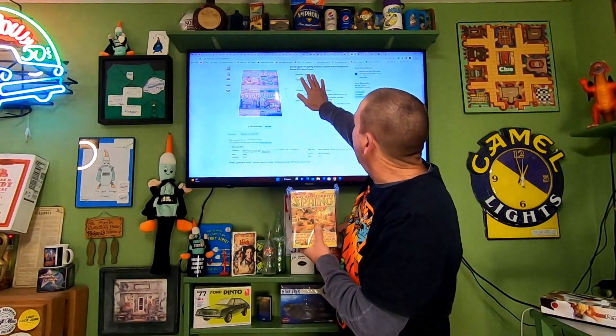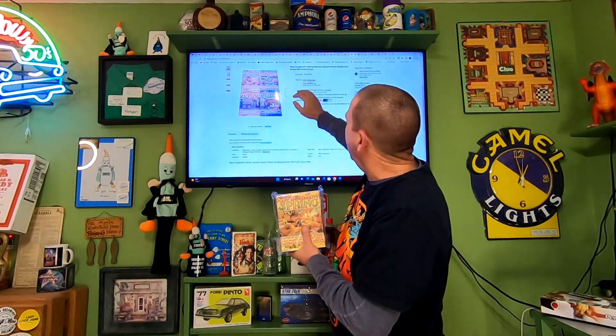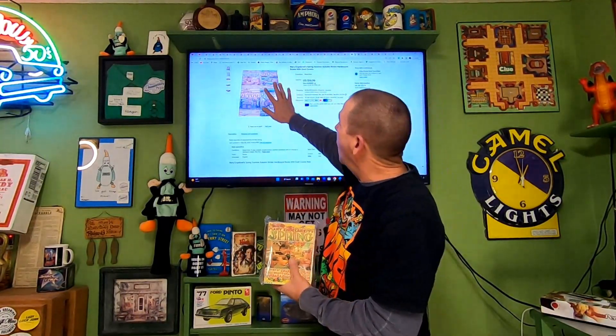Getting down to the last few items. Picked these up at my local thrift store — they're Mary Engelbreit books. In the title I put 'Spring Summer Autumn Winter hardback books with dust covers.' Paid $1 for all four. When picking up books that come in a set, it's always best to get the whole set and list it together — it sells much quicker. These sold for $16.96 and the buyer is paying $4.83 in shipping, going out media mail.